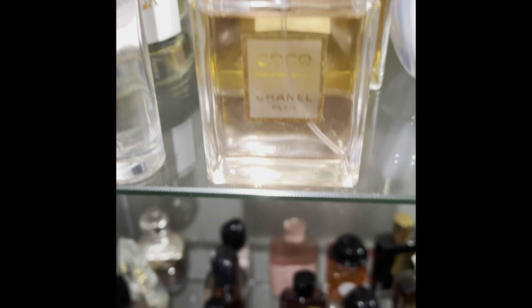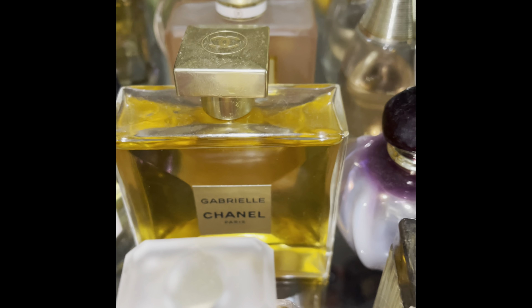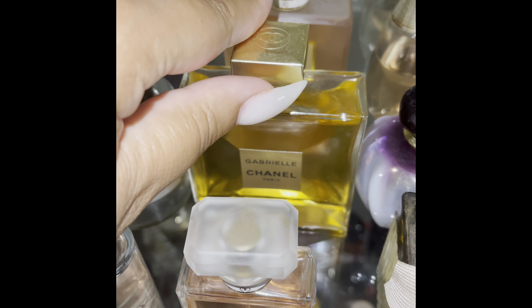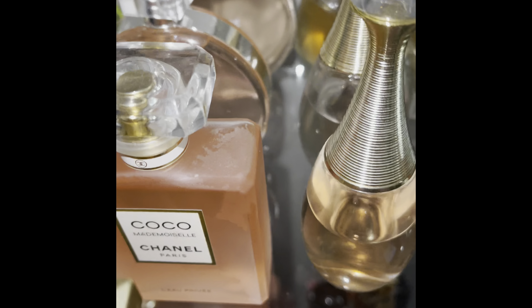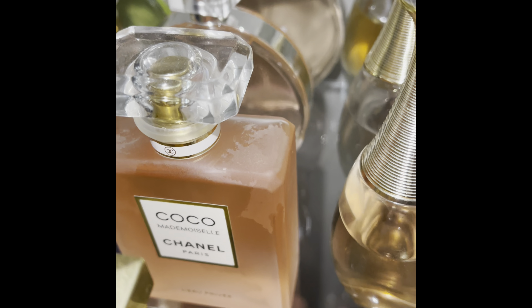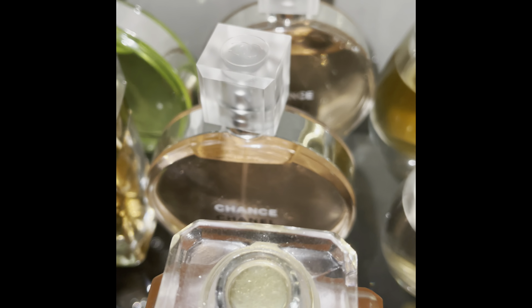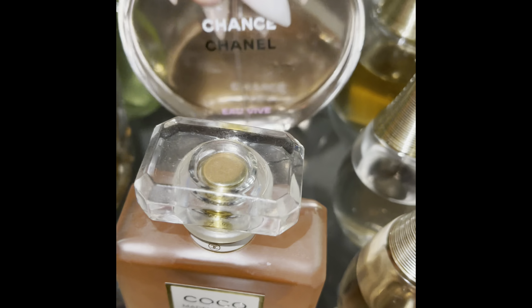Next I have my Coco Mademoiselle by Chanel, and this one is Chanel Gabrielle, the Essence version — a little dusty there. Next I have the Coco Chanel Le Privé, the Bedtime set — it's made to be worn at night. Behind that I have Chanel Chance, this is the Eau Vive.